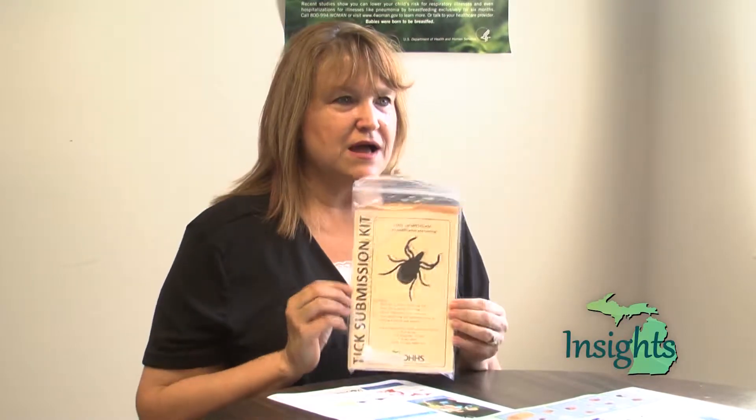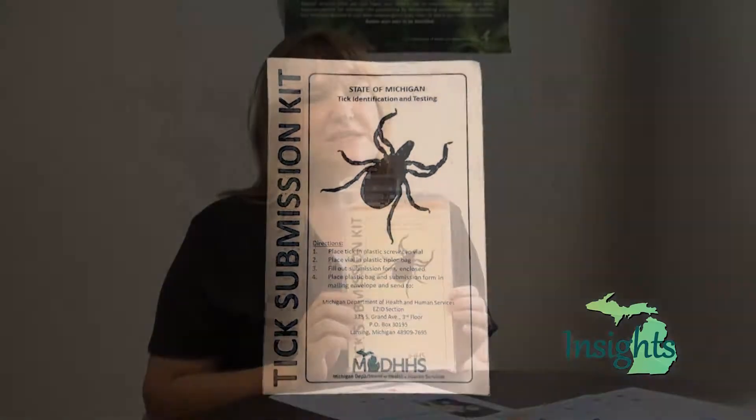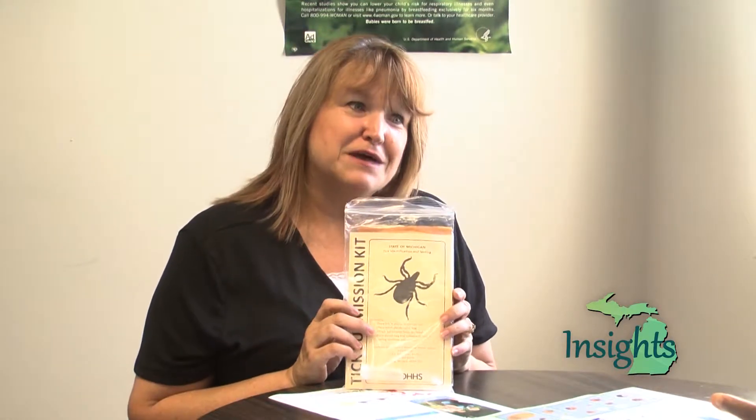You can pick up a tick submission kit at any health department office. If you don't have one, you can get a small vial and download the submission form from the website. If you send it to the state, they will identify it and test it to see if it has Lyme disease. They only test live ticks, so make sure it's live, put it in with a drop of water on a paper towel, and send it to the state. If it arrives alive, they'll test it; if it arrives dead, they'll identify it but won't send it for testing.